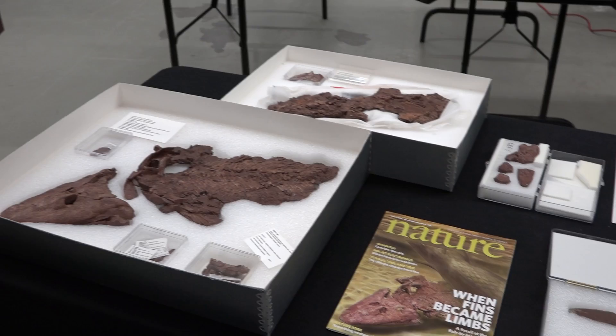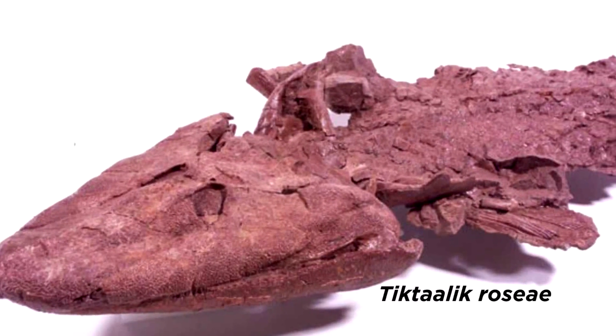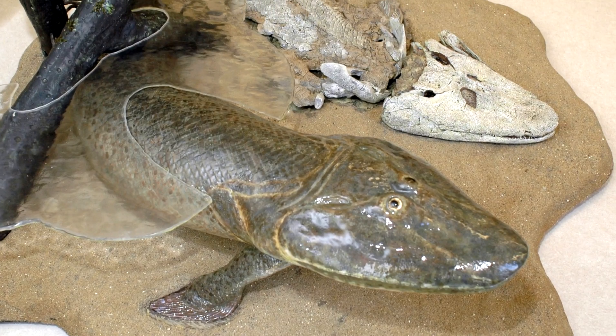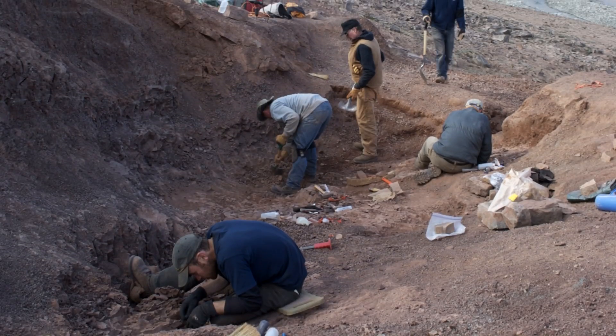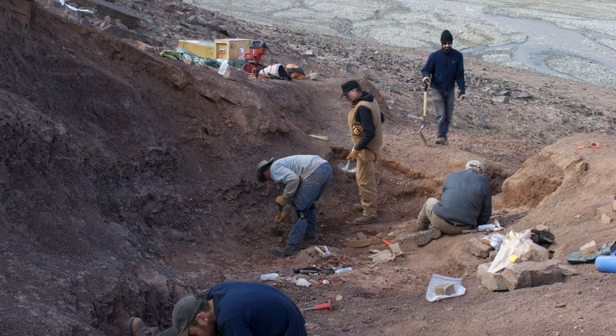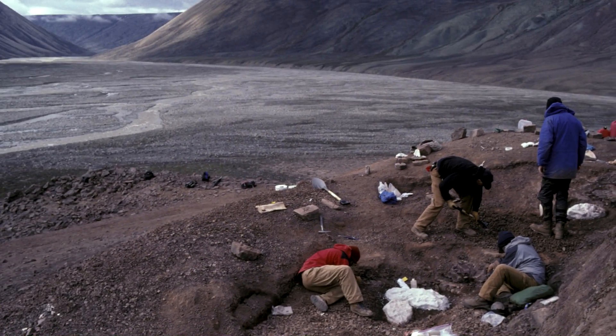Tiktaalik is important for so many reasons. The 375 million year old fossils are remarkably well preserved, and Tiktaalik represents an important transitional stage in evolution. The fossils were brought here by the American scientists who discovered them in 2004 on Ellesmere Island in the Canadian Arctic.